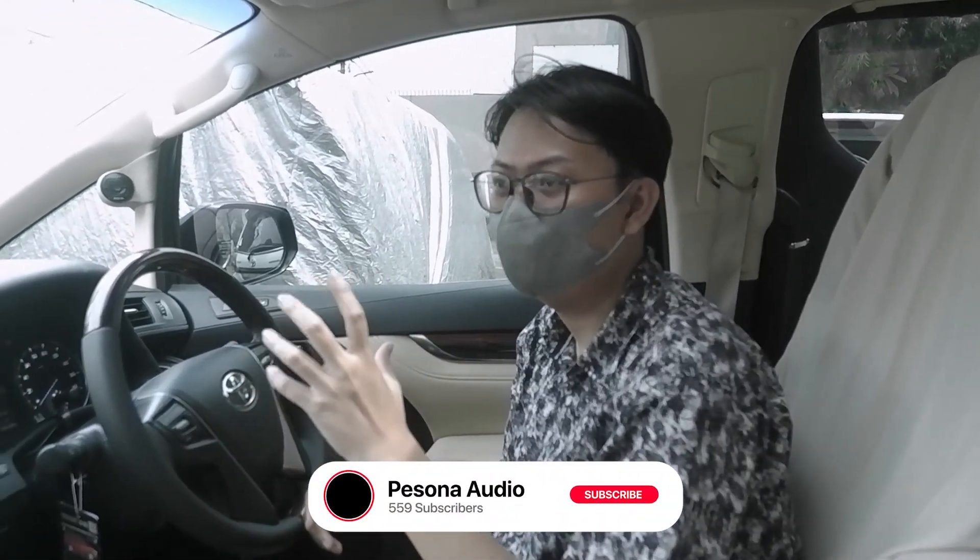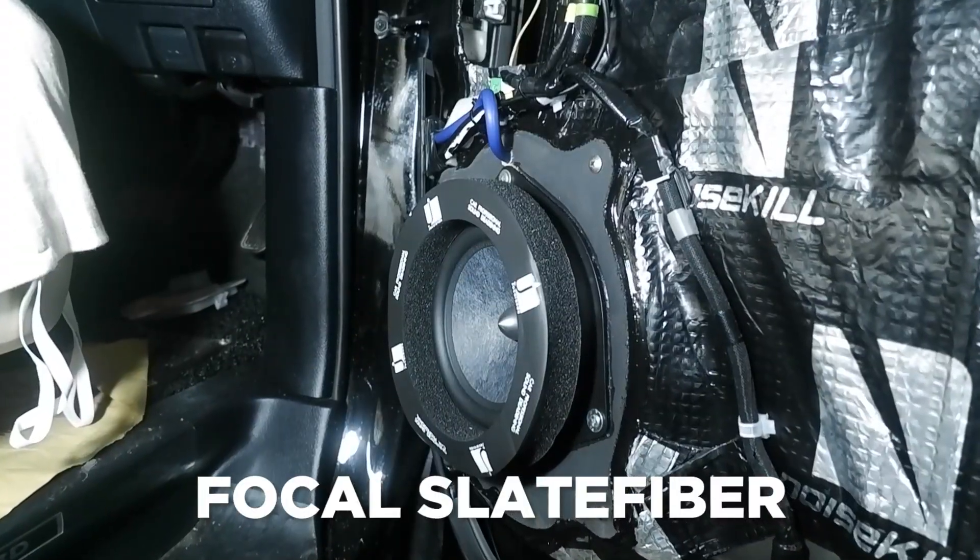Sekarang kita udah di dalam dari mobil Toyota Alphard. Yang tadi di depan kita udah bahas kalau mobil ini melakukan full upgrade pada bagian audionya. Langsung aja kita sebutin produknya. Mulai dari speaker dulu, karena yang ter-highlight atau yang spesial mungkin ada di speaker-nya. Karena sistem speaker-nya ini menggunakan sistem 2-way depan-belakang dengan merek yang sama — dua set speaker dari merek Vokal dengan seri Slate Fiber.